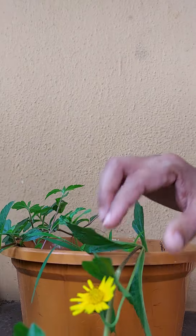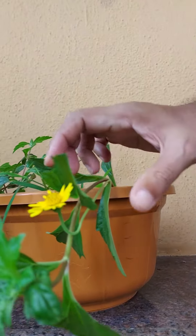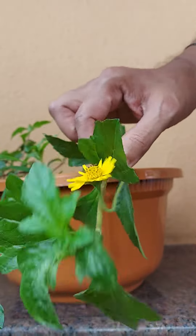Hey, hi guys, welcome back to my YouTube channel Jingles Jungle. In this video I'm going to show you a beautiful plant. This plant is commonly called Singapore daisy.